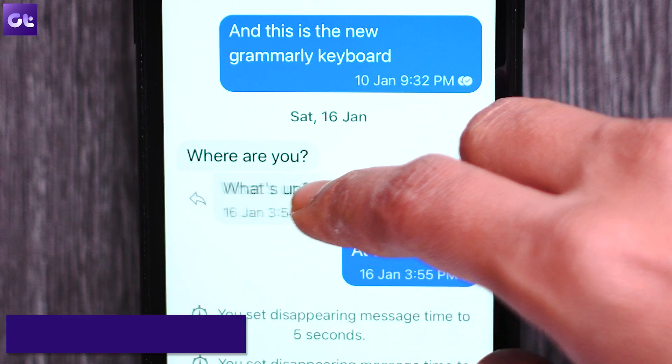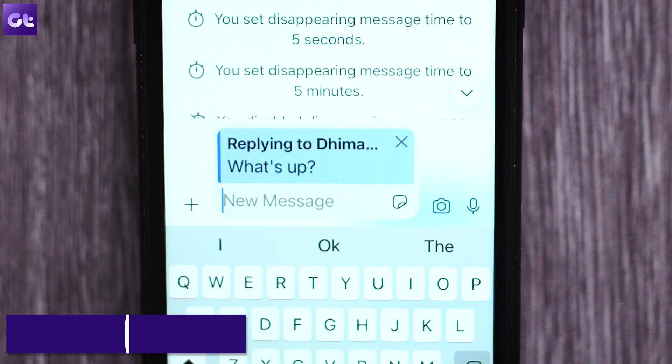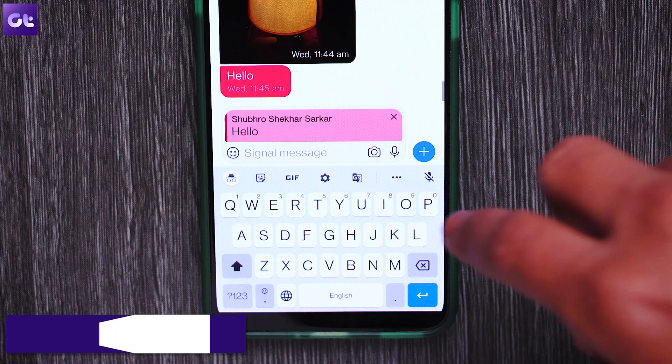To do that, just swipe right on the message that you want to quote. Alternatively, touch and hold the message and then select the reply icon from the menu.